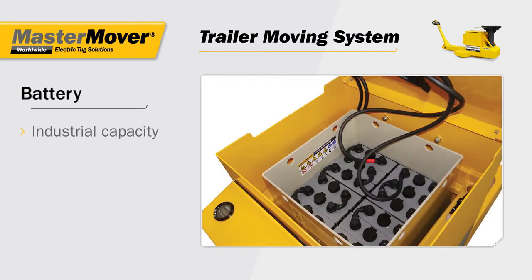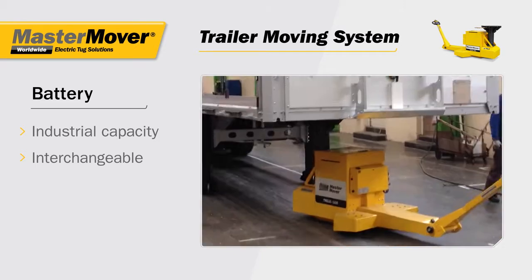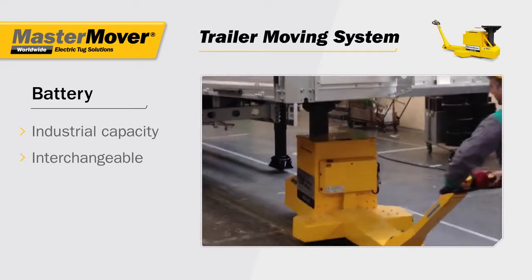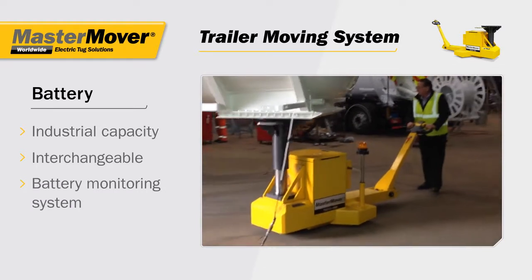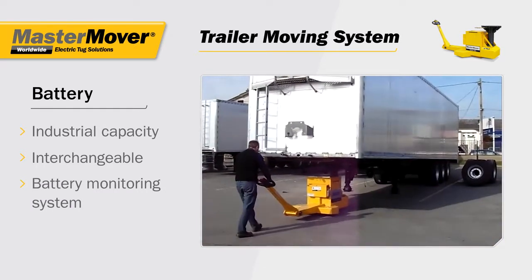With an industrial capacity interchangeable battery, the trailer moving system can be used 24 hours a day, whilst the battery monitoring system ensures you know when a quick battery change is required.